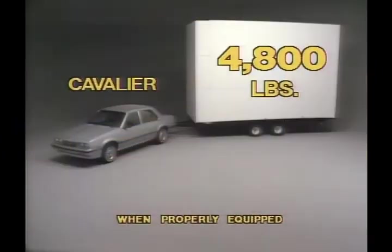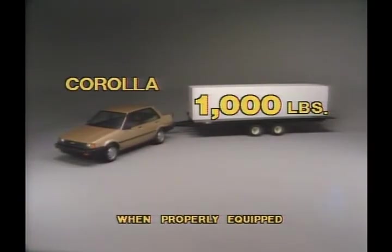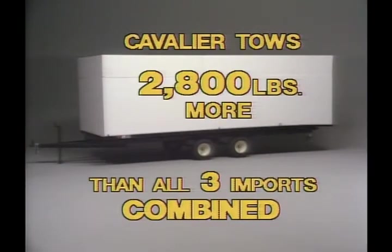Next, explain to your customers that Cavalier offers a maximum towing capacity of more than 4,800 pounds — considerably more than Nissan Sentra with a 1,000-pound towing capacity, Toyota Corolla also with a 1,000-pound capacity, or Honda Accord, whose owner's manual advises towing a trailer with your car is not recommended. In fact, Cavalier can pull 2,800 pounds more than the recommended towing capacity of all three imports combined.